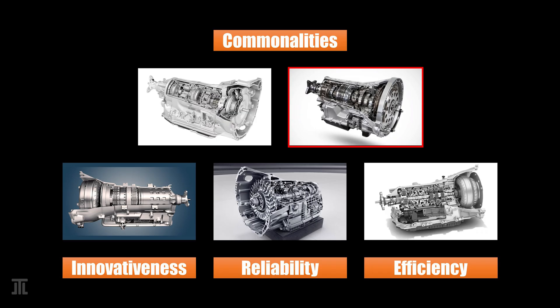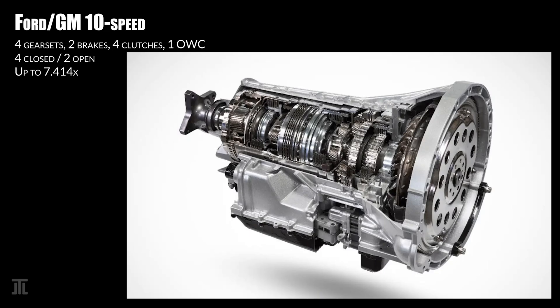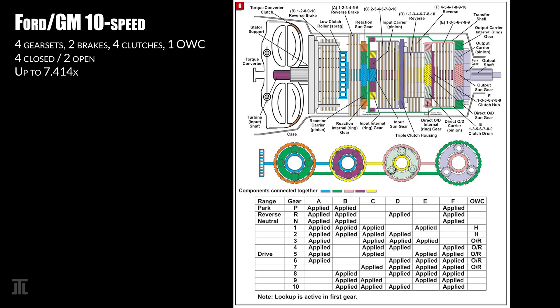The Ford GM 10-speed is designed by Ford and manufactured by Ford and GM separately. It uses four planetary gear sets, two brakes and four clutches. Four of the shift elements are closed in each gear with two left open. There is also a one-way clutch for first gear. This transmission powers all modern Ford and GM rear-wheel-drive platform vehicles, and is also made in heavy-duty variants for heavy-duty pickups.